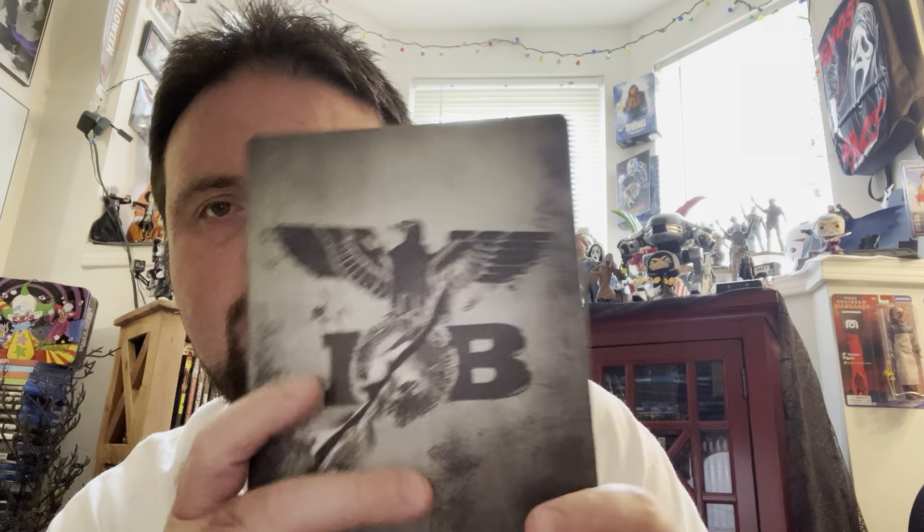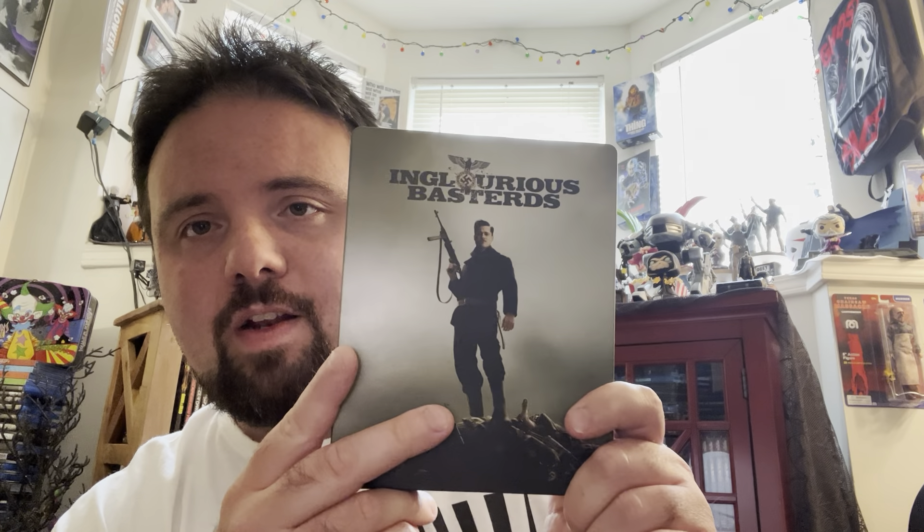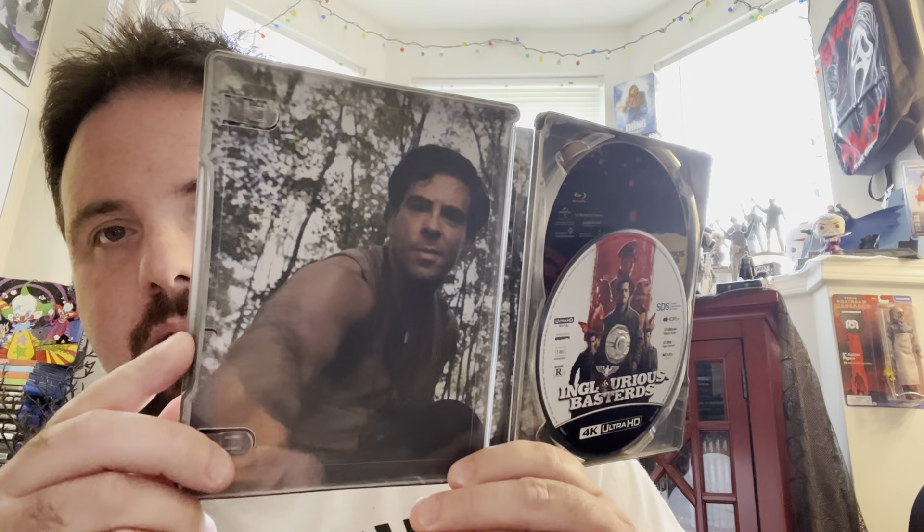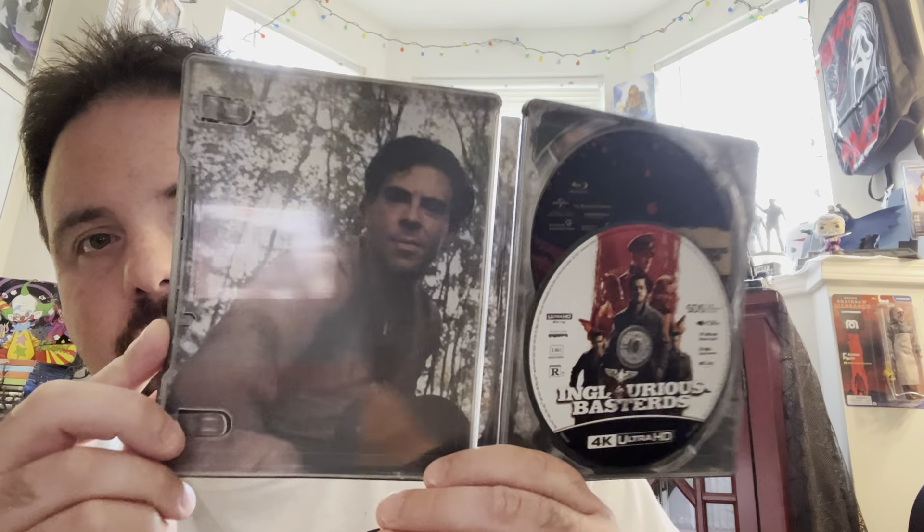Next up, we got a war movie here with Inglourious Basterds — one of Quentin Tarantino's best films, even though I like all of his films. You got Aldo Raine on the front. I love how he just takes his knife and carves a swastika in those Nazis' heads — 'I'm gonna give you something you can't take off' — such a badass. Nice matted finish. Inside, we got the Bear Jew just going around killing Nazis with his bat, bludgeoning them to death. Great movie — definitely check it out if you haven't seen it.